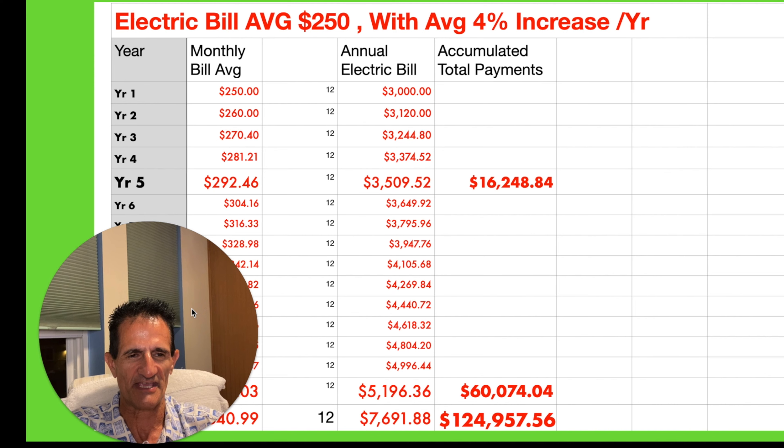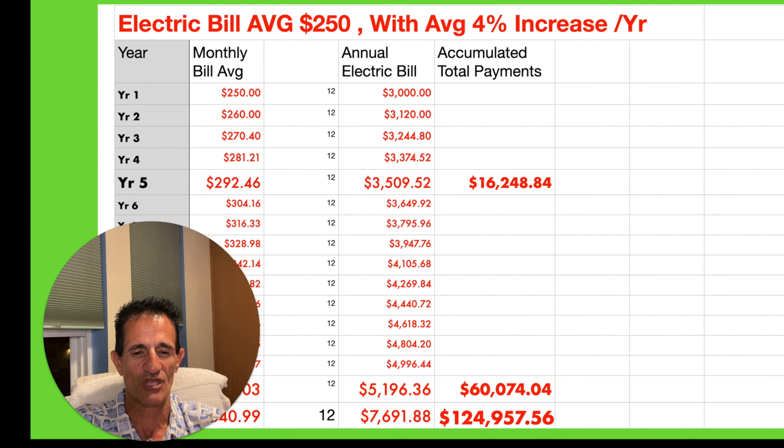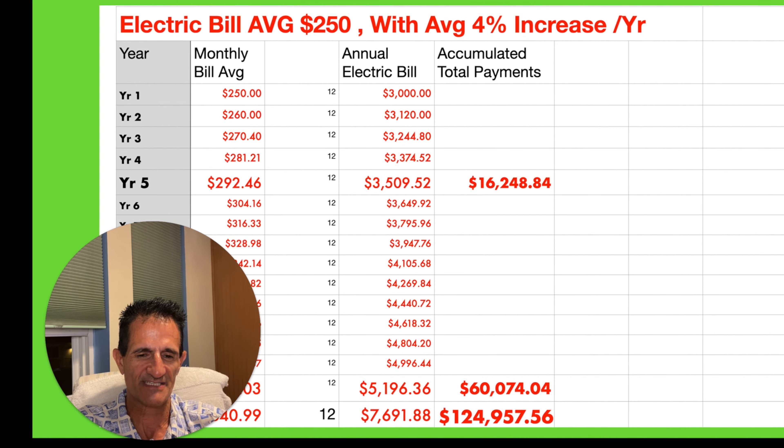Should you wait for new solar technology? Let's assume you're spending $250 a month on electricity, with an average rate increase of 4% per year — and I'm being conservative, since we've seen increases of 6% or even as high as 11% recently. At 4% inflation, by year five you're paying $292 per month, about $3,500 per year. Just in the first five years you've spent $16,000 — nearly half the cost of a solar system. Over 15 years, that's $60,000 to the utility company. Over 25 years — the length of a solar panel warranty — that's about $125,000.